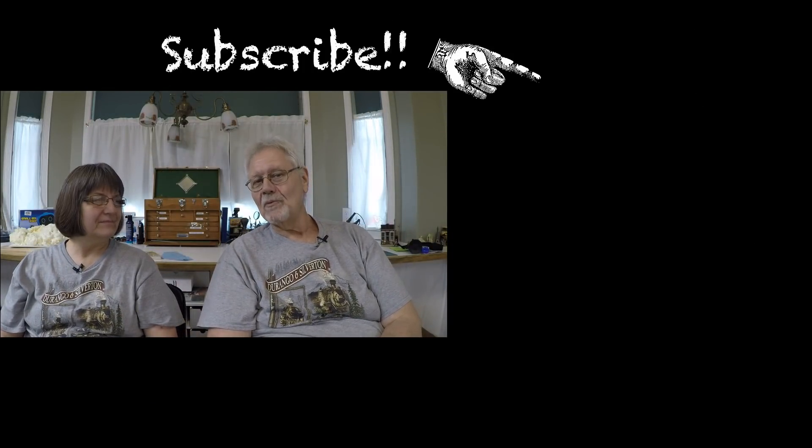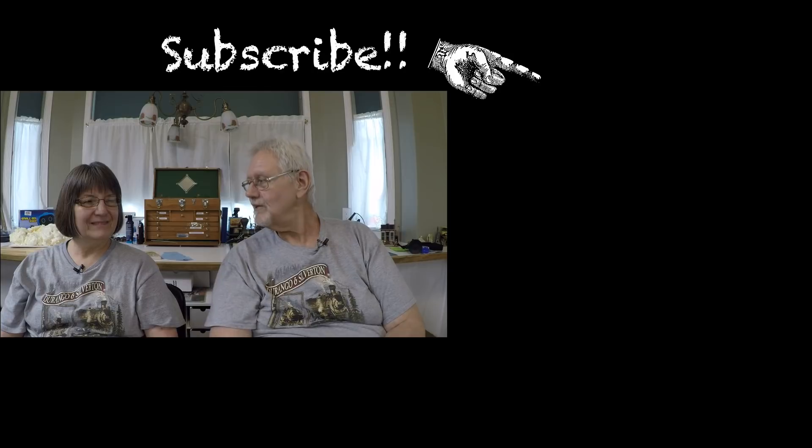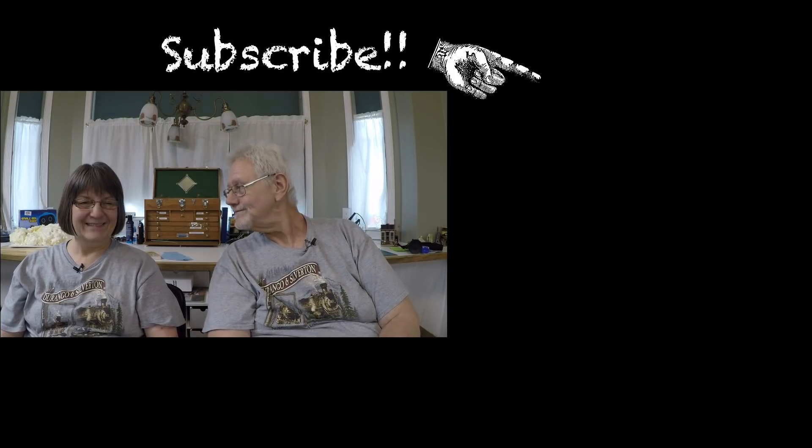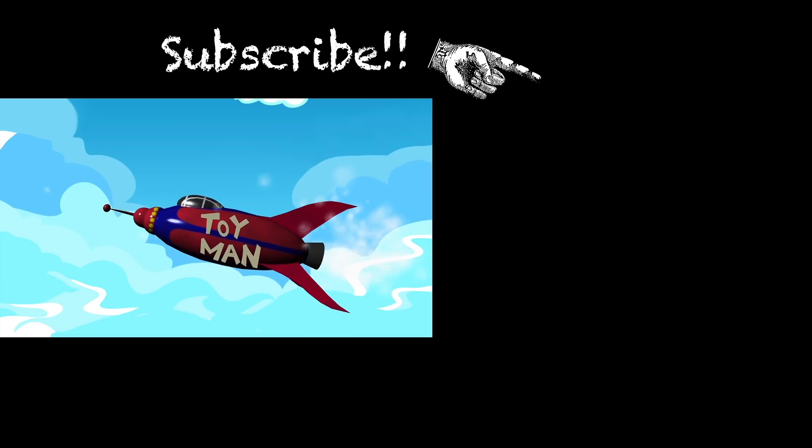We'll make you a subscriber. We're not sure how you found this video on the internet, and we hope you didn't find it boring. We will see you here on Sunday with Driving Around. See you. Bye-bye.